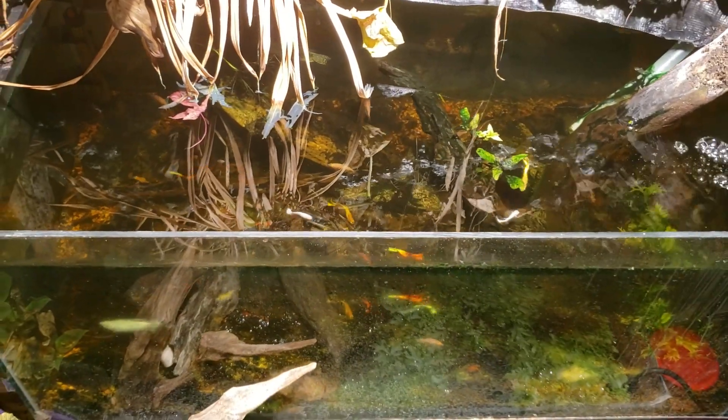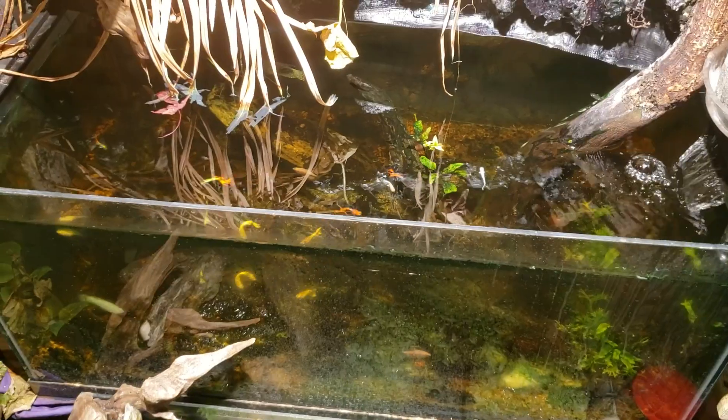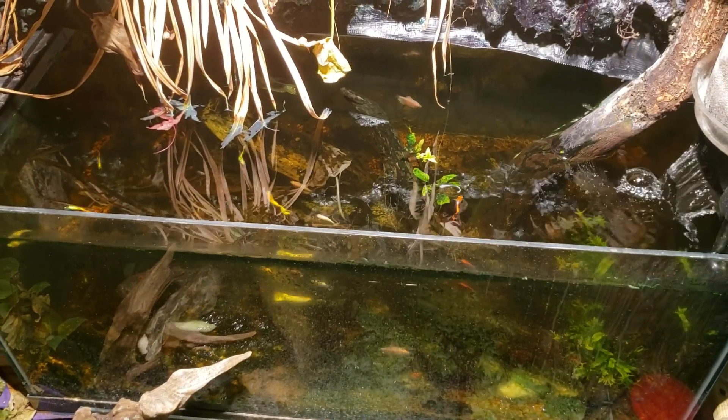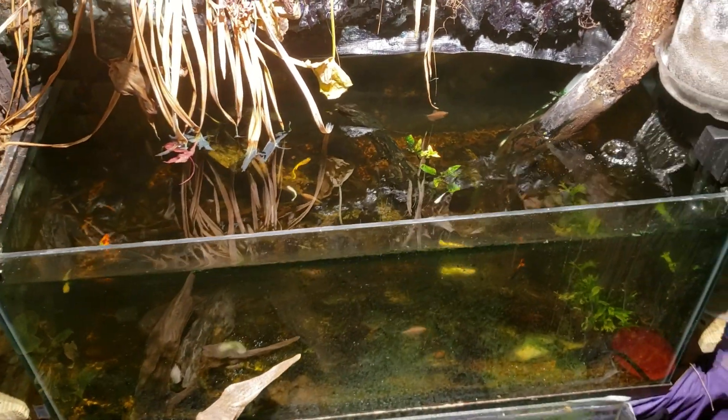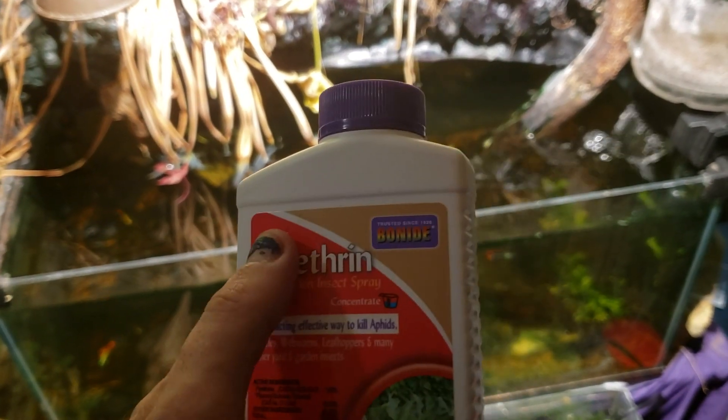Pyrethroids you will probably see less frequently. Pyrethroids are man-made synthetic pyrethrin compounds — basically pyrethrins made in a lab.